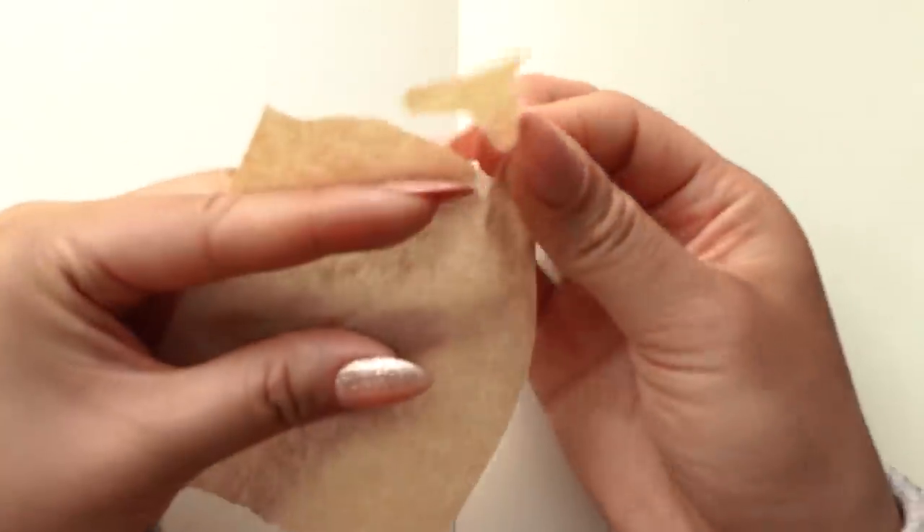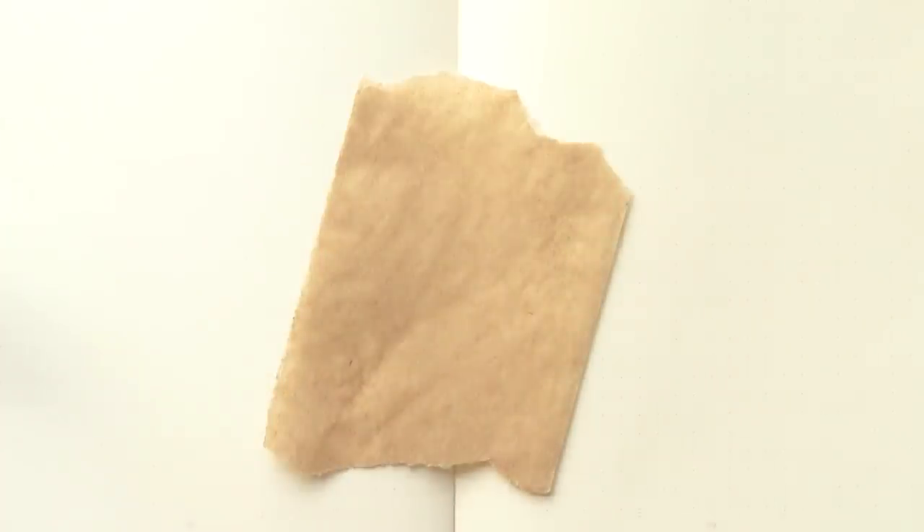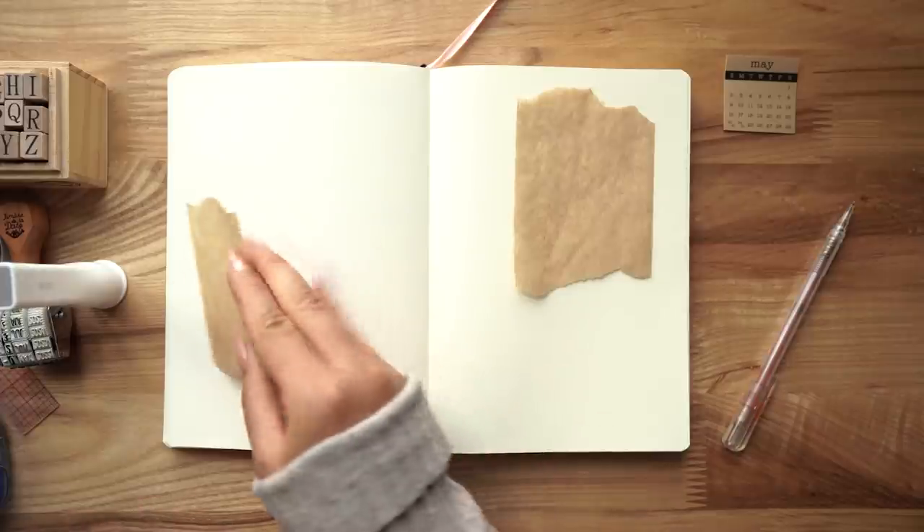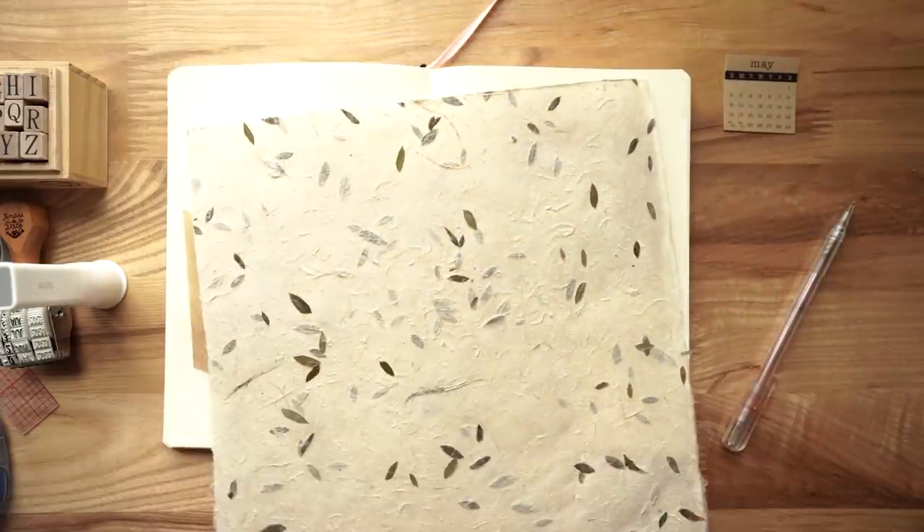The look and feel of the theme for May is very earthy, botanical, lots of green and tan. I'm also very excited to use some handmade paper for the first time ever.